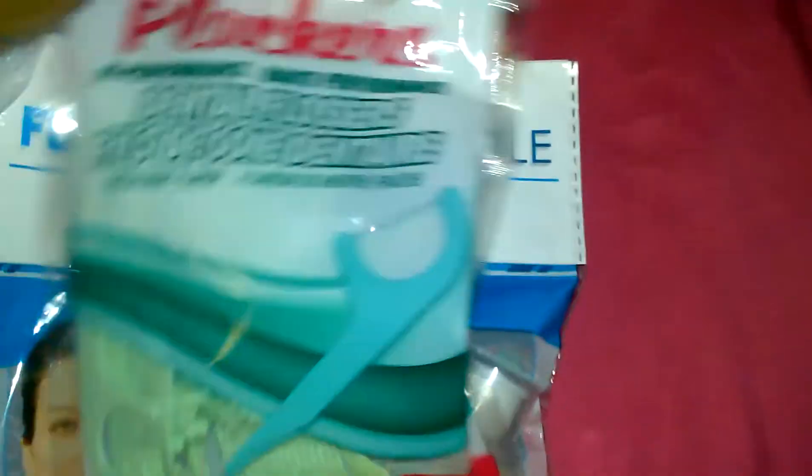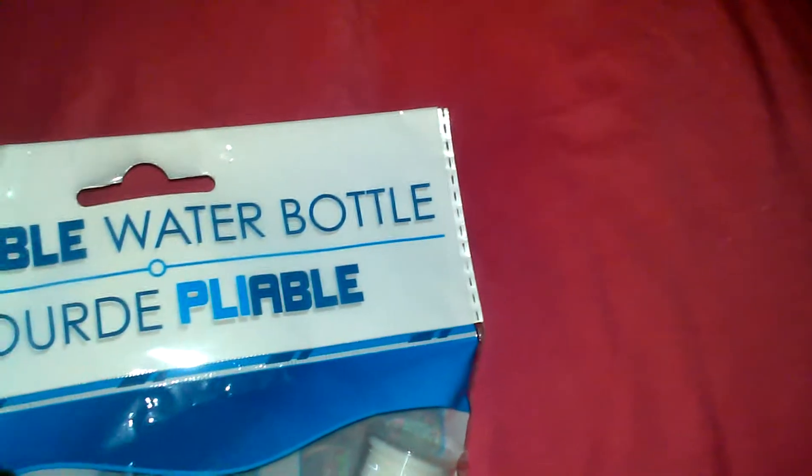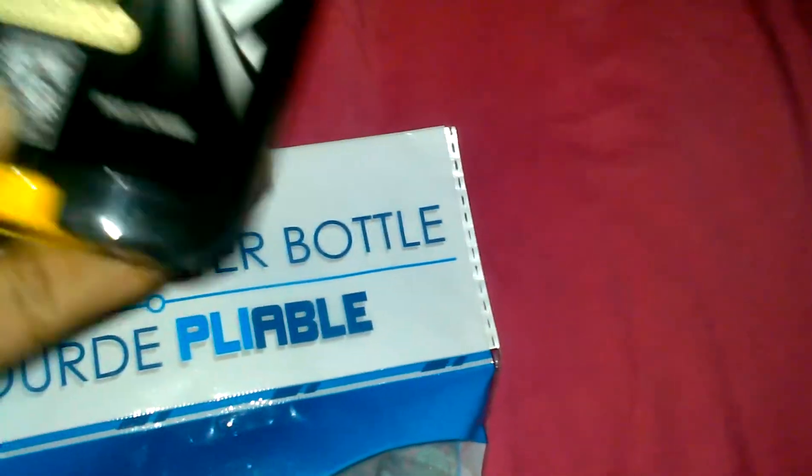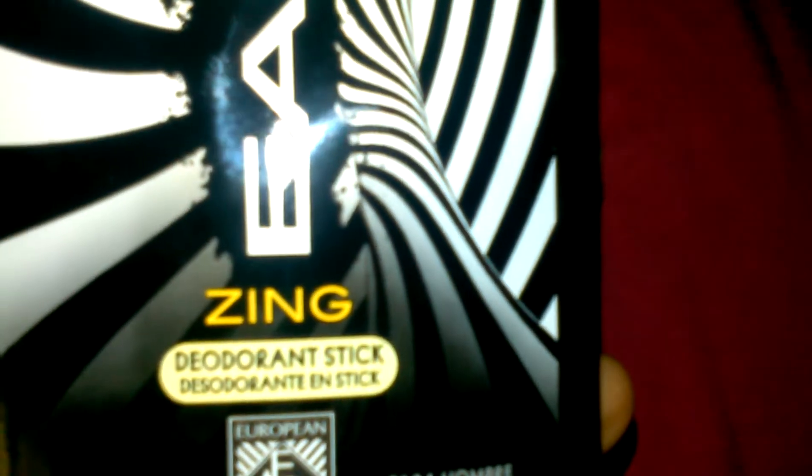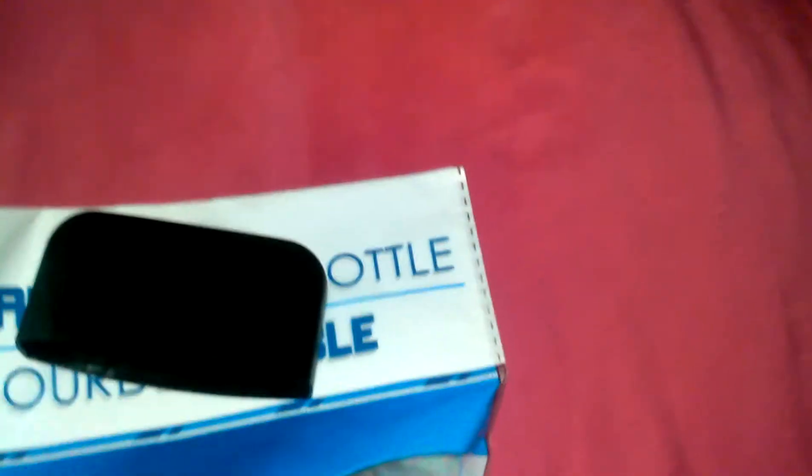I got some dental flossers — I love these things, 50 come in a pack. My husband grabbed this body wash called Zing. It's yellow and it smells really good — almost like Old Spice but kind of citrusy, a really sharp citrus. It smells really good.